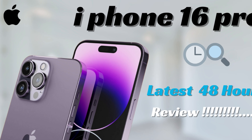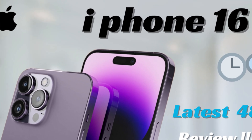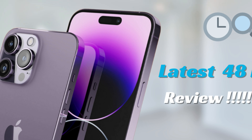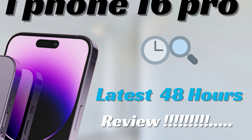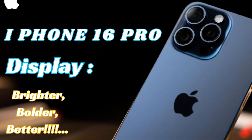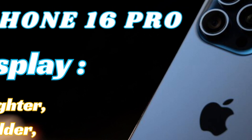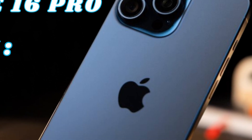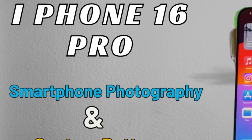Apple's transition to USB-C technology continues with the iPhone 16 lineup, as all models are expected to feature USB-C ports. This universal connectivity standard promises enhanced versatility and convenience, empowering users to connect their devices to a wide range of peripherals and accessories with ease. The adoption of USB-C ports marks a significant step forward in Apple's commitment to simplifying connectivity.